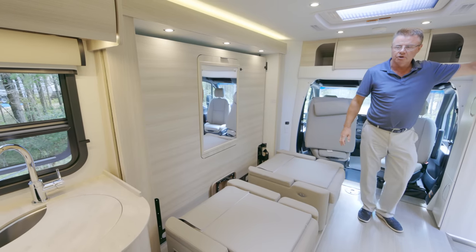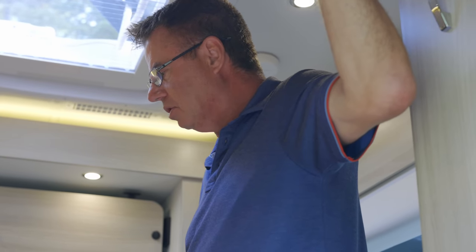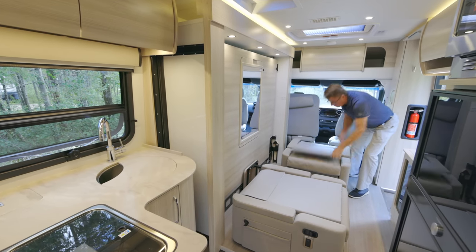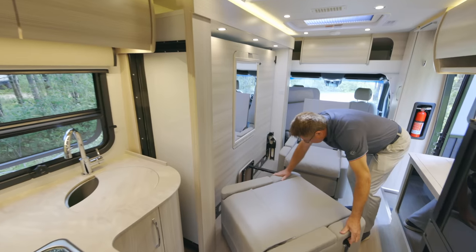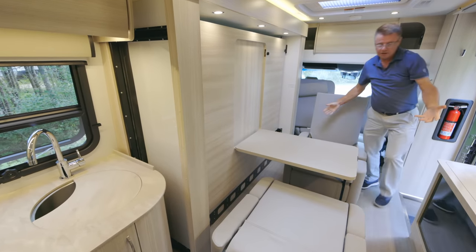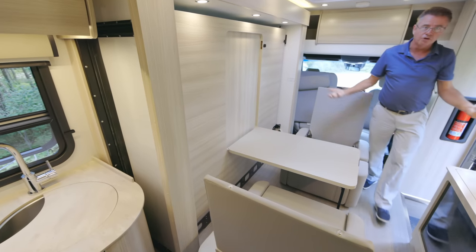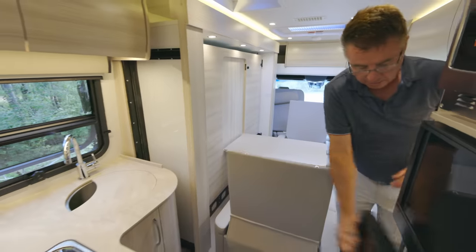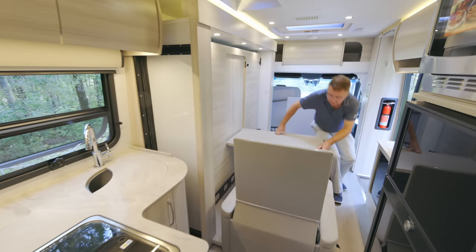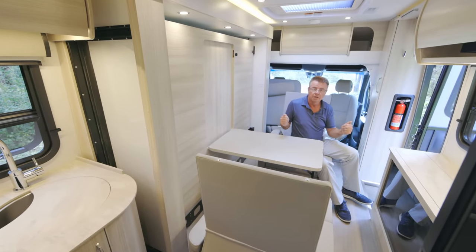Another question: can you still use the motorhome with the slide-out in? Absolutely. If you pull over to eat, bring the slide-out in, turn the chairs, bring the table down, and you've got a full dinette area. You can still walk around, get into the refrigerator, make a snack in the galley, and sit down to eat. The motorhome is fully functional whether the slide-out is in or out.